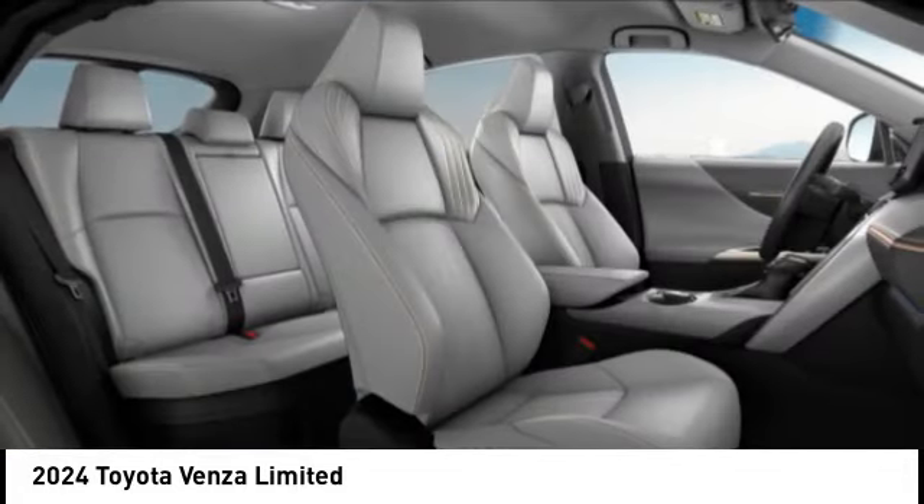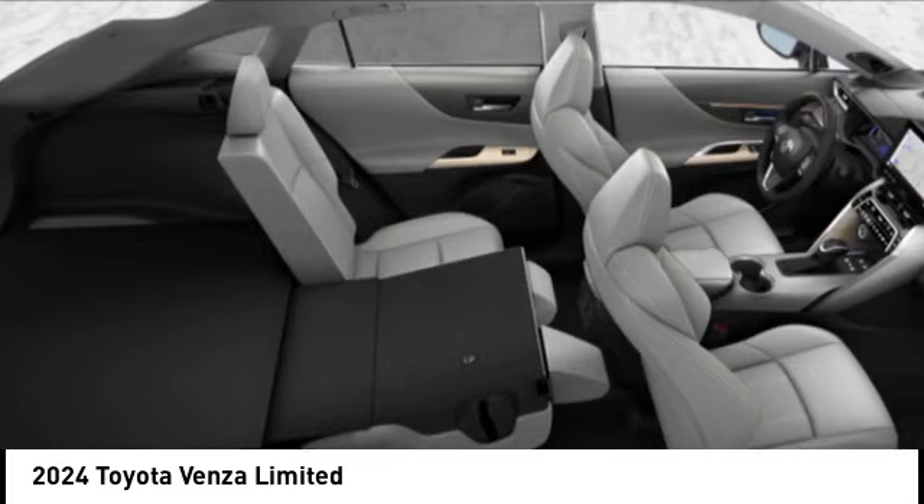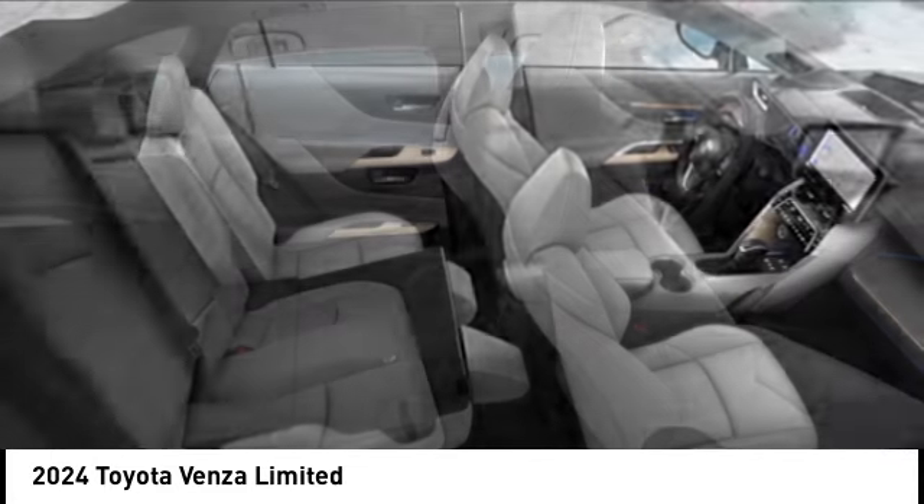Ambient lighting, braking assist, battery saver, regenerative braking system. Your new ride is just a phone call away.